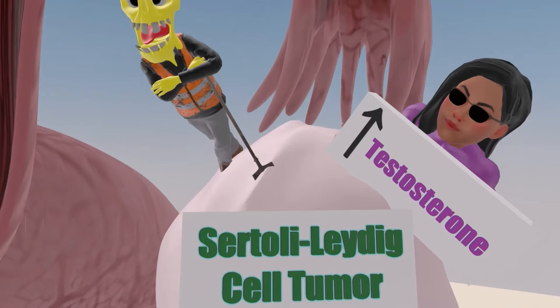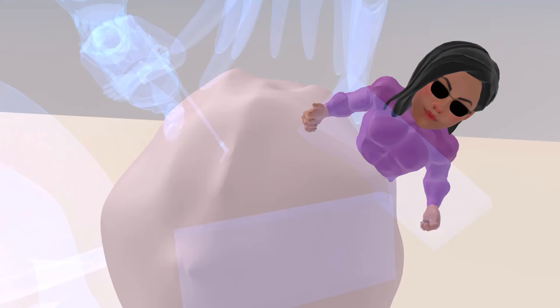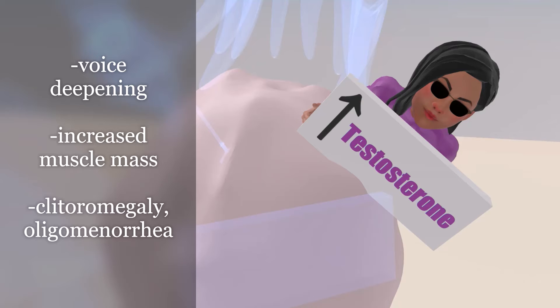We take a look at this lady over here that he found in the ovary while digging. This lady, as we can see, has increased muscle mass. She probably also has voice deepening, as voice deepening and increased muscle mass are seen in patients with Sertoli-Leydig Cell Tumor. This is because Sertoli-Leydig Cell Tumors are testosterone-secreting tumors, and so they lead to increased muscle mass as well as voice deepening.